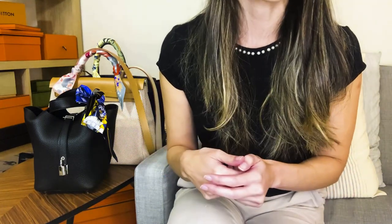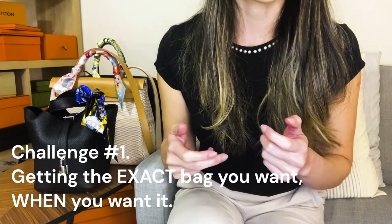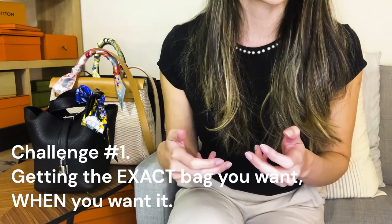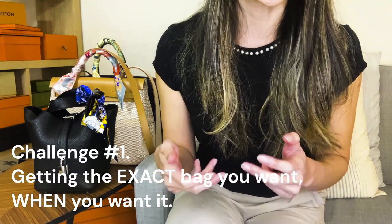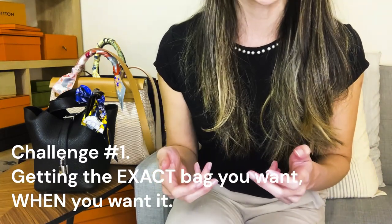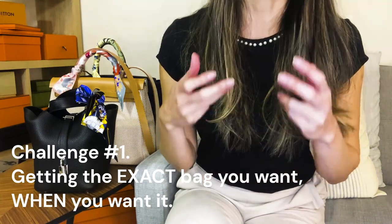There are several challenges that stand in the way between you and the bag of your dreams. The two big things being: one, you may not be able to get the bag of your choice in terms of color, size, or even type. The Birkin and the Kelly are not interchangeable bags, and you most definitely — 99% of the time — won't get it when you want it.